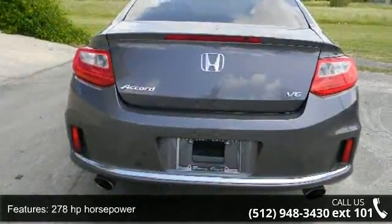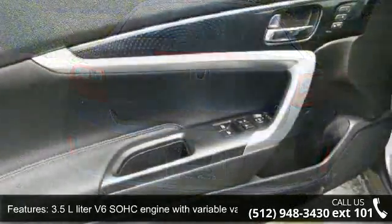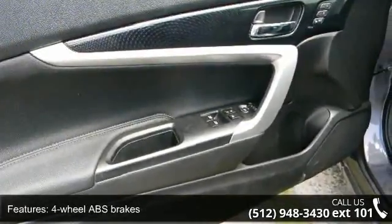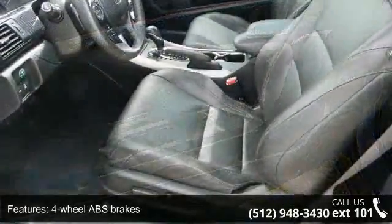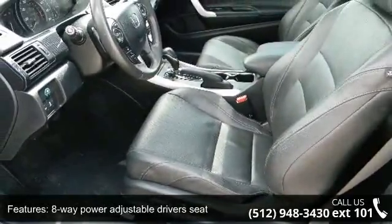Some of the top features included with this vehicle are two doors, 278hp, 3.5L V6 SOHC engine with variable valve timing, 4-wheel ABS brakes, and an 8-way power adjustable driver's seat.